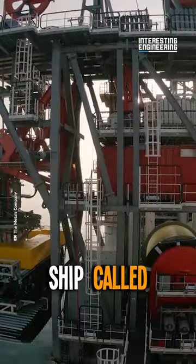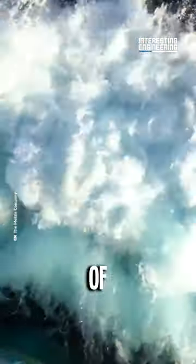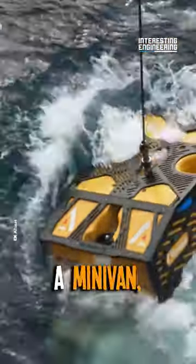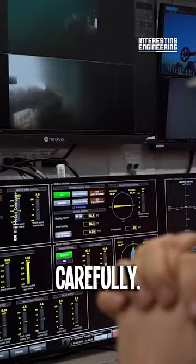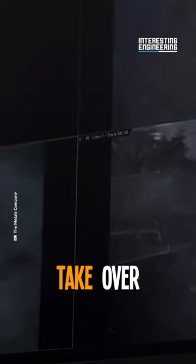From the mothership called Hidden Gem, a vehicle named The Collector is lowered down to the bottom of the ocean. It weighs 90 tons, the same size as a minivan, so it should be held carefully. Once it's placed, operators from the control room take over the vehicle and start vacuuming the floor.